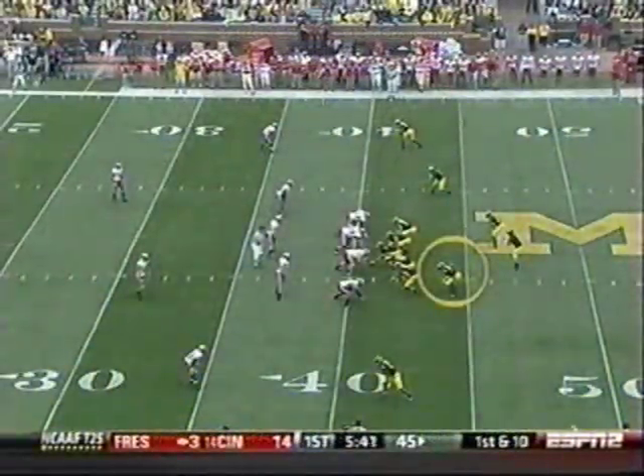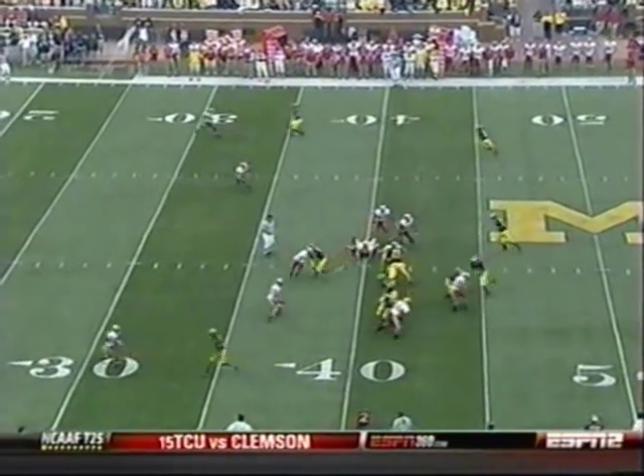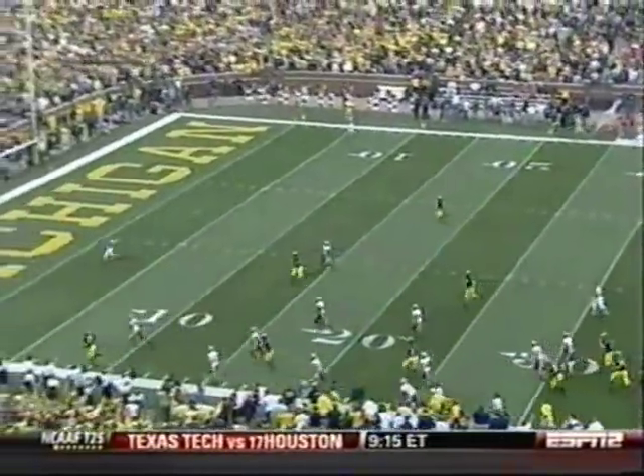Here is Kevin Koger — watch him come block. He's going to block the safety right here on an outside zone play. And this is the one that really springs Carlos Brown right here. See him get past him and get that edge. And then a nice block on the outside as well, and it's off to the races for Carlos.